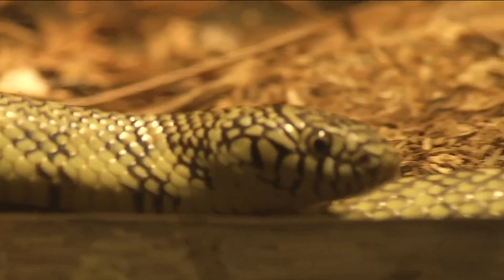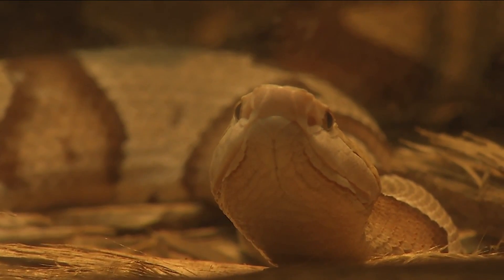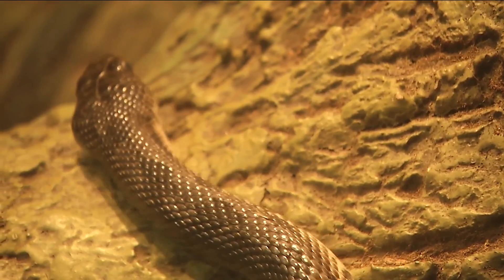You've seen them slithering behind the glass enclosures at the zoo, but over the last couple of days, many of you have spotted snakes in places a lot less comforting — right by your house. And you can thank several days of rain for that.